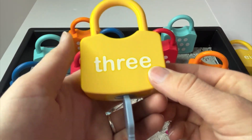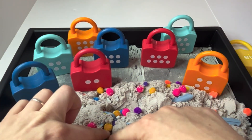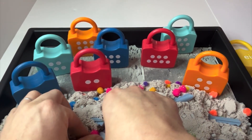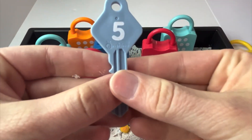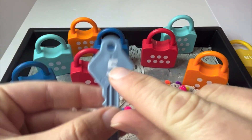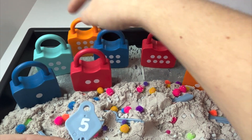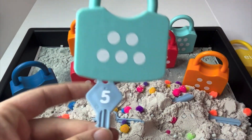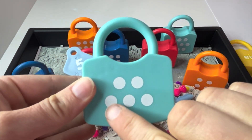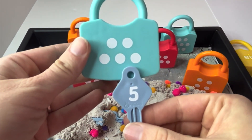Now let's dig for our next key. I think we got it, learners. This is the number five. Can you say it with me? Five. Let's find the five lock. I think it's hiding right here. Let's double check. One, two, three, four, five. Five dots and the number five.